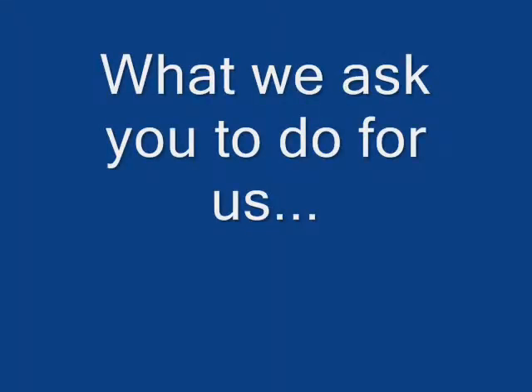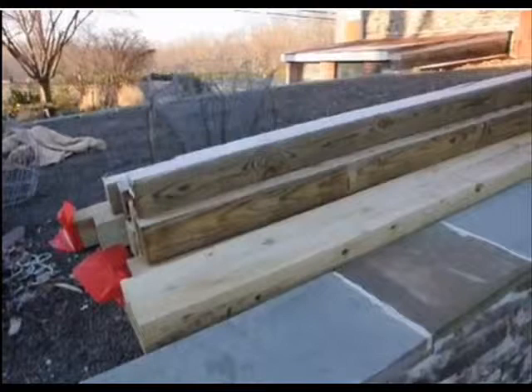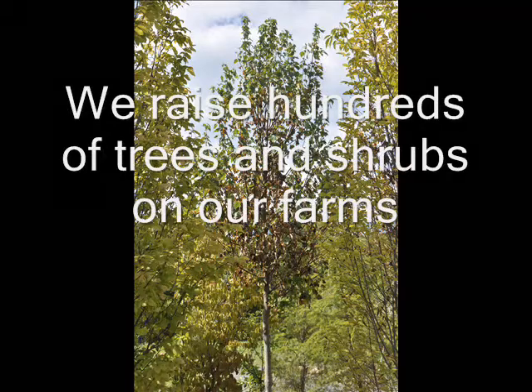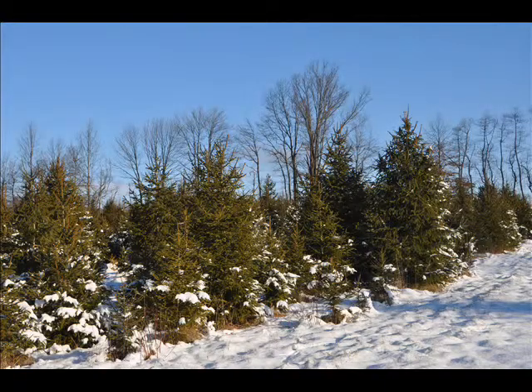Our hunter access program for the year 2013 is as follows. First, you have to bring us a post to hunt each day you come. The post should be a cedar, pressure-treated, or locust post. It needs to be 12 feet long by 6 inches in diameter or 6-inch square. It can be new or used — it just has to be usable for our fence. If you shoot a deer, you get 3 free days. If you get 2 deer in any part of the season, you will get the rest of the season to hunt for free.